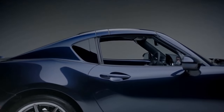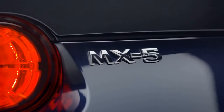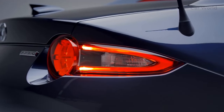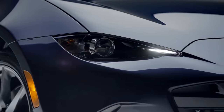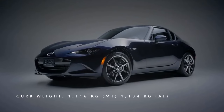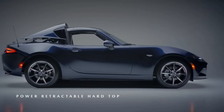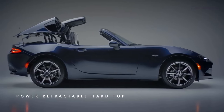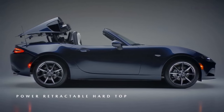Inside the 2024 MX-5 Miata, drivers and passengers will find a refined cabin that combines sportiness with comfort. The seats are ergonomically designed to provide excellent support during spirited driving, while still offering comfort for longer journeys. Premium materials adorn the interior, and the attention to detail is evident throughout with soft-touch surfaces and refined finishes.